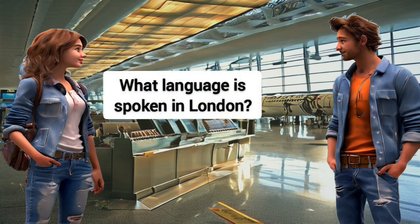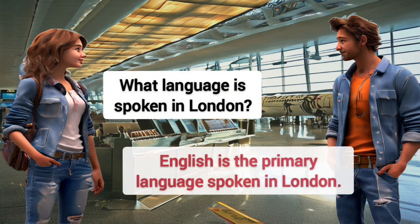What language is spoken in London? English is the primary language spoken in London.